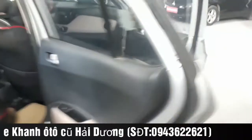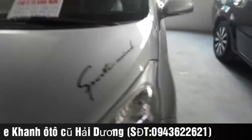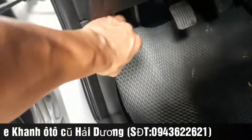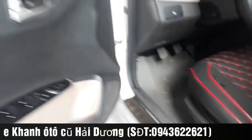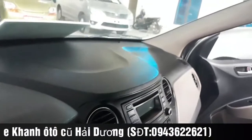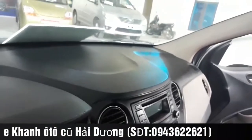Bây giờ quý anh chị cùng em đến phần kiểm tra động cơ của chiếc Hyundai i10 này. Động cơ xăng 1.2, mức tiêu hao nhiên liệu giao động khoảng 5,5 lít trên 100 km. Quý anh chị có thể mua về gia đình đi lại, hoặc chạy taxi dịch vụ cũng rất ok. Nhưng bên em cam kết xe hoàn toàn không taxi dịch vụ. Phần táp-ni hoàn toàn không có vết khoan đục.